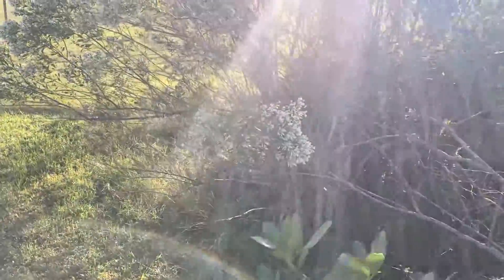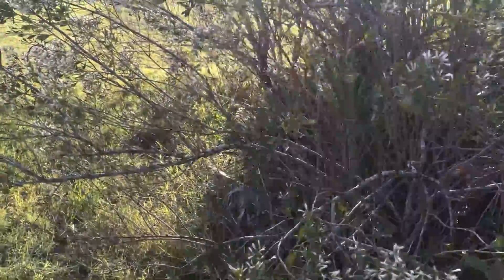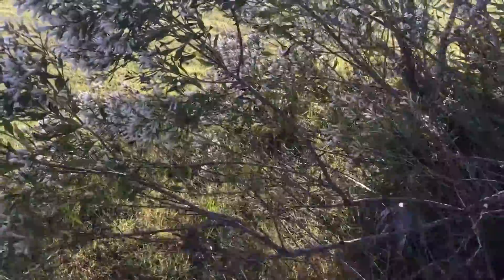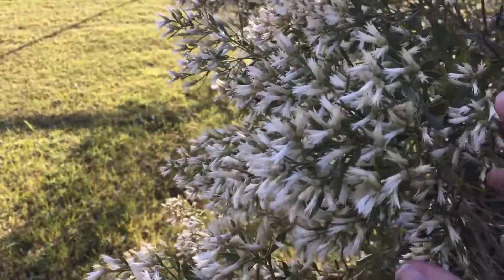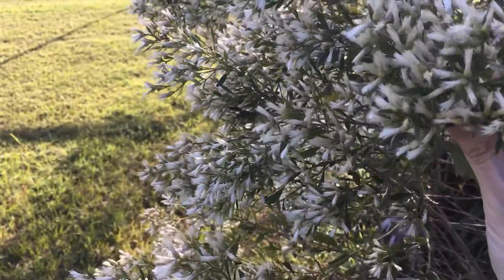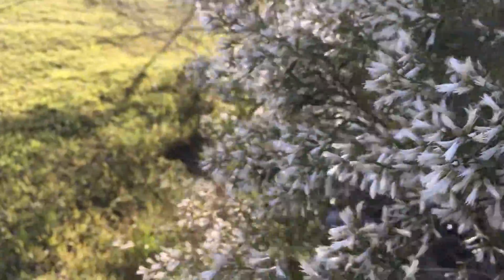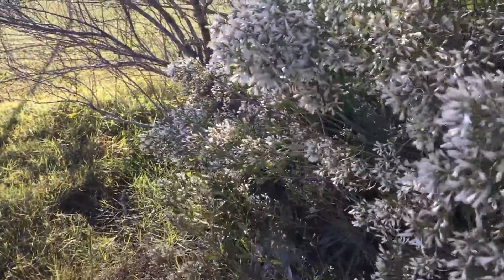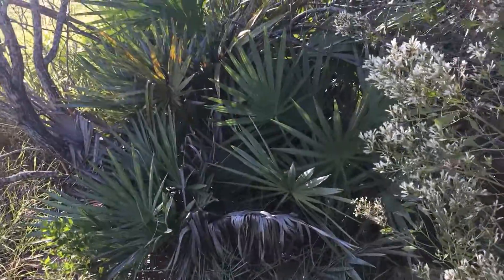This seems to be a lower piece of ground over here, so it looks like it stays a little bit wet after the rain. That can be a clue as to what kind of plants are growing here. If I found a guidebook and there were two similar plants — one that grew in wet soil and one that grew in dry soil — this would probably be the wet soil one. So pay attention to the ground where you are when you're trying to identify different plants.